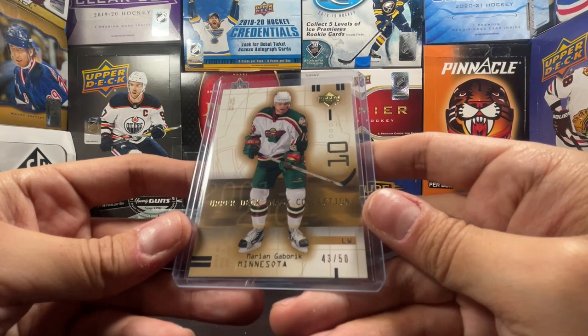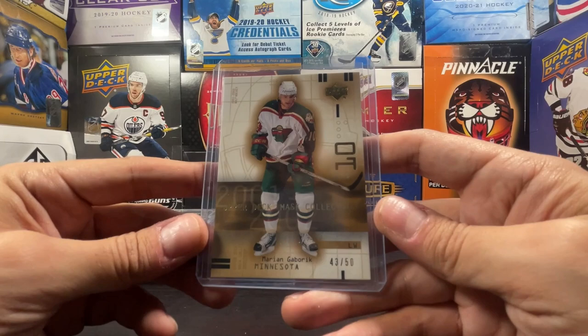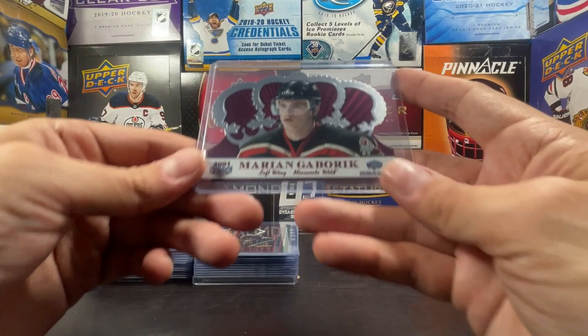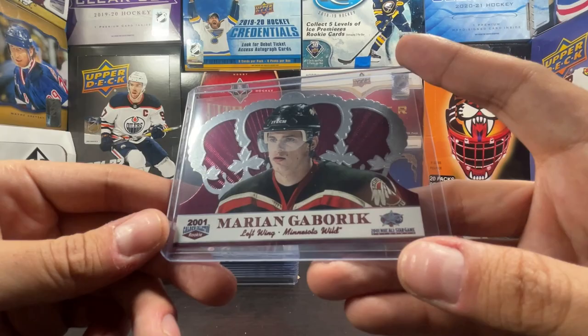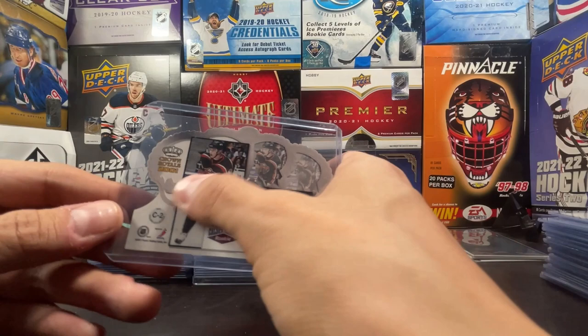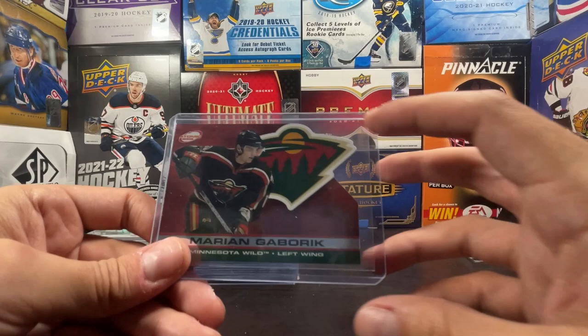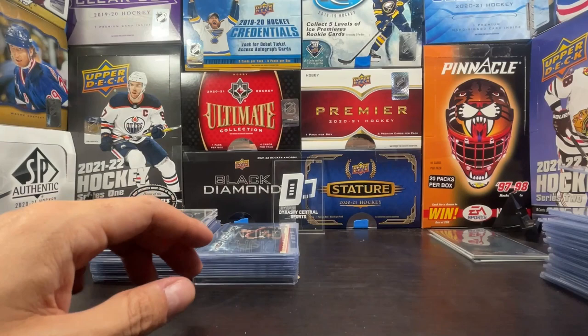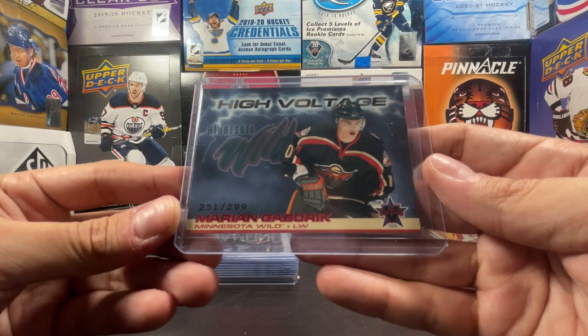We got a 2001-2002 Upper Deck Mask Collection in gold, 43 out of 50 - one of the lowest numbered cards I have of him. This is a 2001 Calder Collection and 2001 All-Star Game card, prone to a lot of edge wear. Numbered 663 out of 2001. And then we got an Atomic 2002 die-cut - one of the cooler designs in my opinion, a little thicker, not numbered but one of the cooler base cards. Here's that High Voltage parallel out of 299, number 251 - the red parallel.